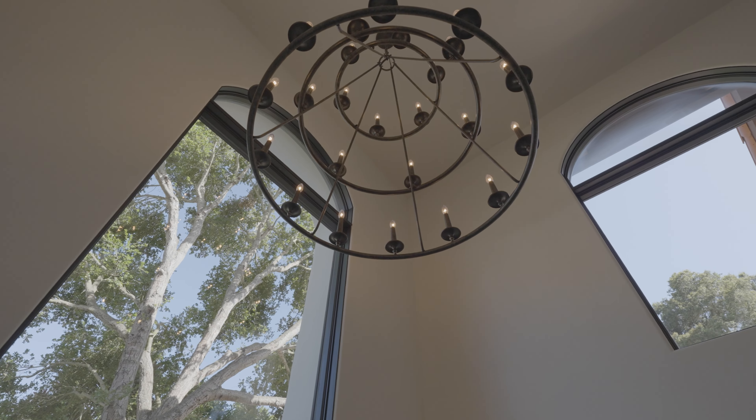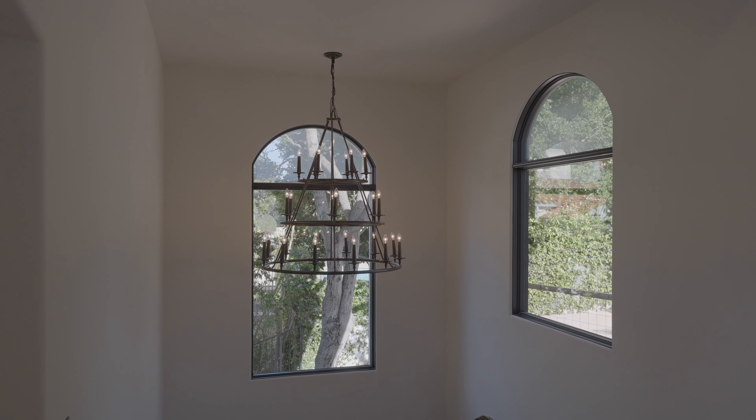As you ascend the stairs, you're met with grand windows and streaming rays of beautiful sunlight.